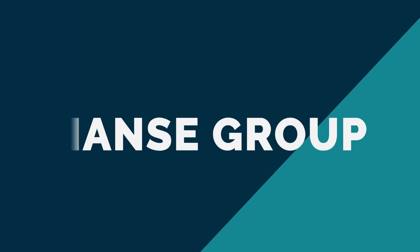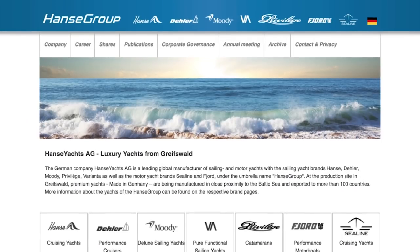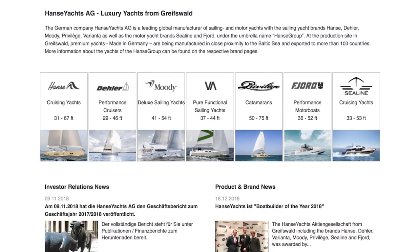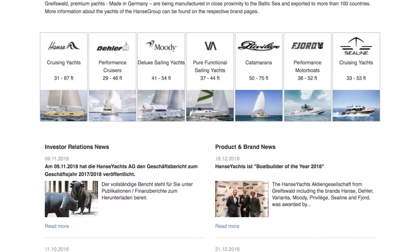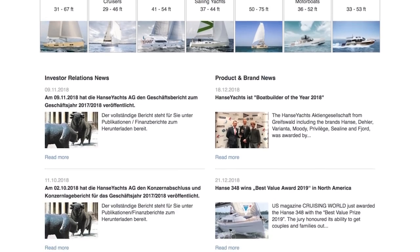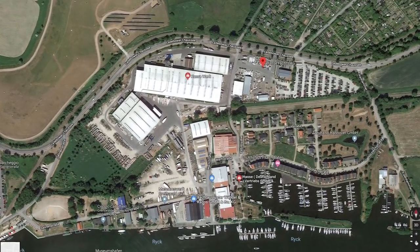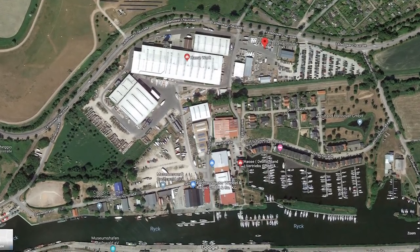The Hansa group of companies was born from Hansa sailing yachts but grew to include Dila, Moody, Varianta, Privilege Catamarans, Fjord and the formerly British company Sea Line. From what I read on their website, they're all built in what must be a tremendously impressive facility in Greifswald, Germany. Satellite images have picked up a very large-looking facility in this area, which is very close to the Baltic Sea. I won't cover all of those brands in this vlog but let's take a look at just a few of them.